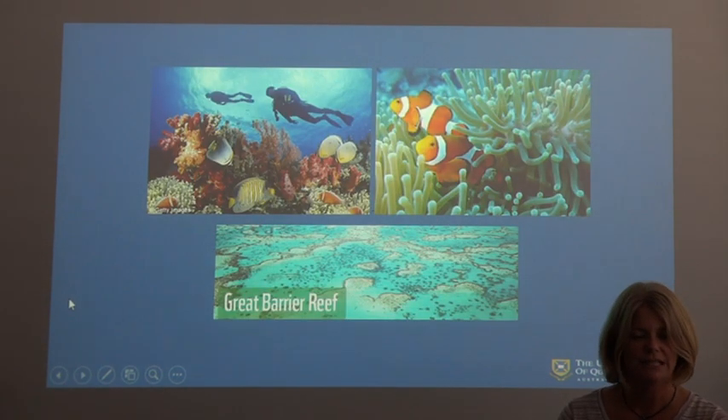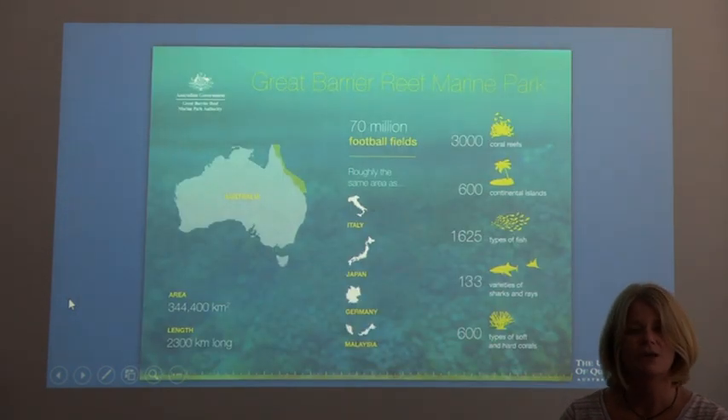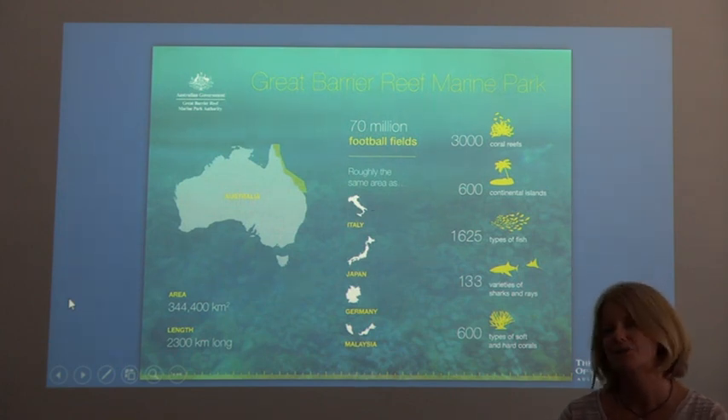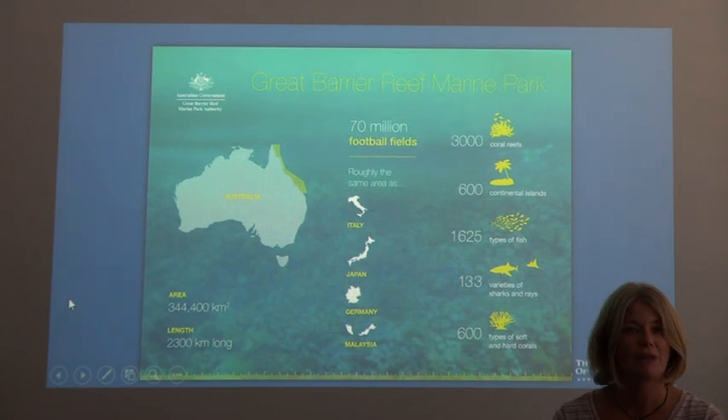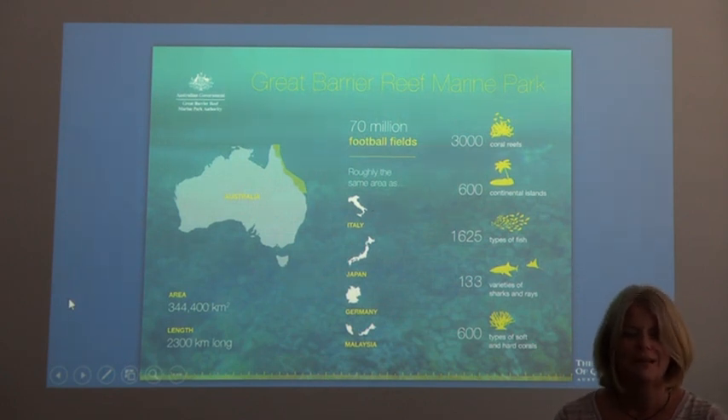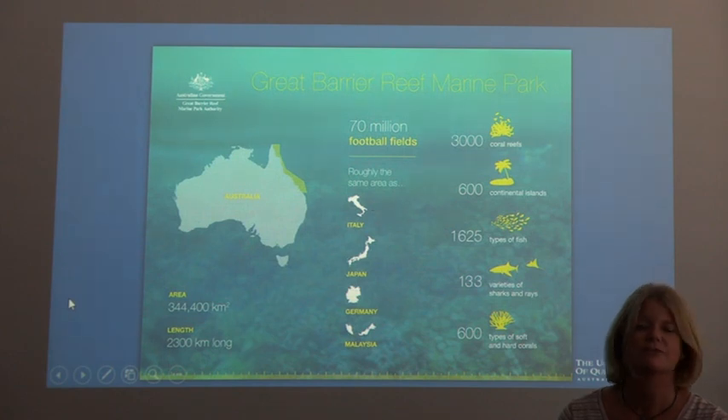The Great Barrier Reef is located in Australia along the east coast of Queensland. It is extremely large — in fact it's the equivalent size of 70 million football fields. To put it in perspective, it's the same size as Italy, Japan, Germany, or Malaysia. It is home to over 3,000 coral reefs, 600 different continental islands, and numerous species of fish, many of them endemic to that area alone.